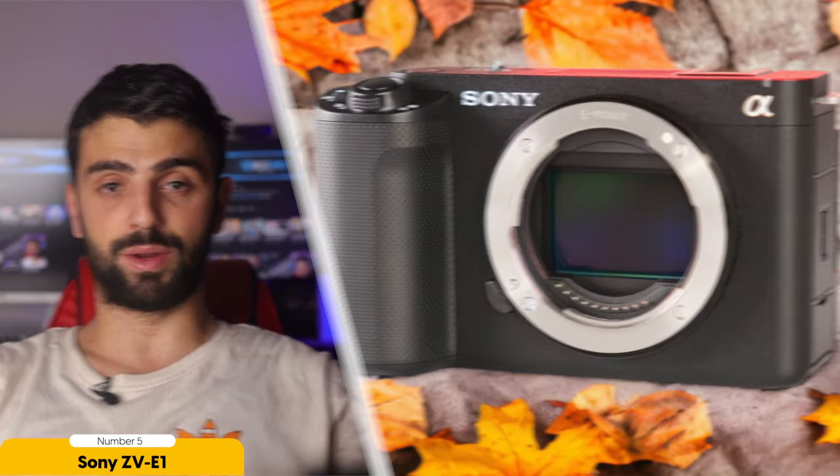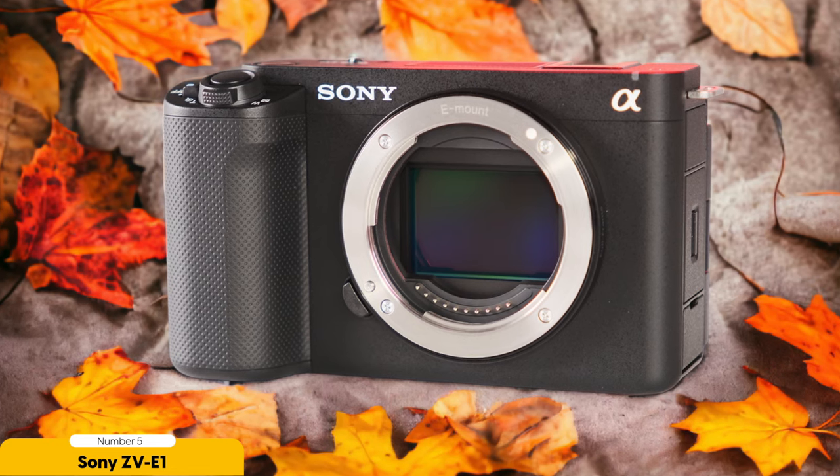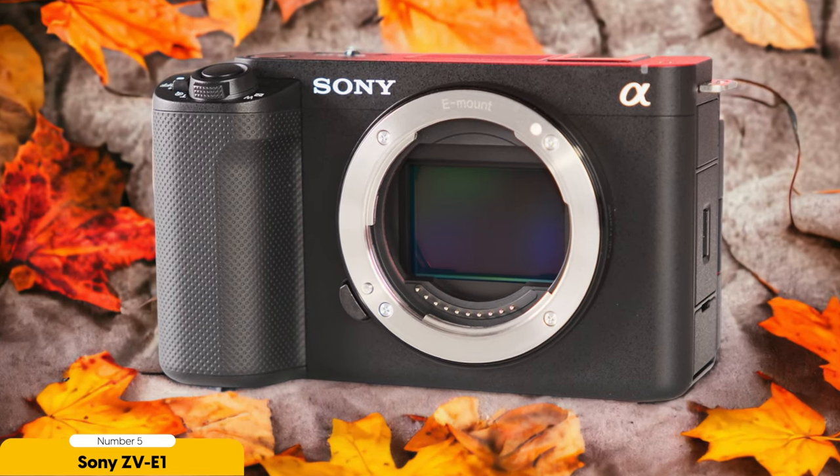In terms of portability, the Sony ZV-E1 is compact and lightweight, making it easy to carry around for extended periods. It also features AI tools like auto-framing, which can reduce the editing workload by automatically adjusting the framing of your shots. This feature is particularly useful for solo vloggers who don't have a dedicated camera person.